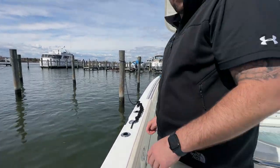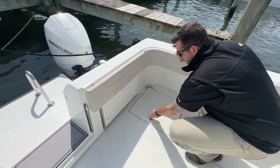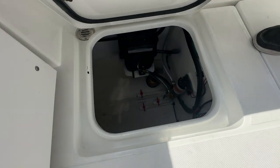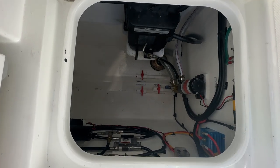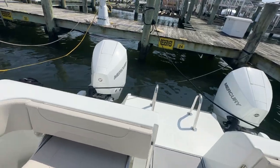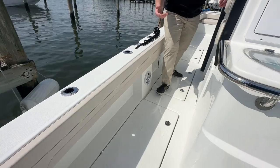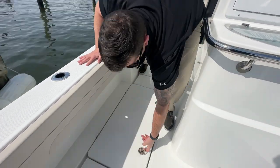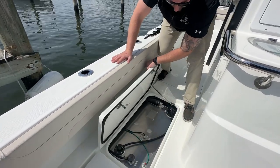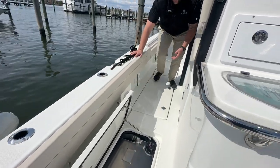The bilge access is to each side and each sponson — access to some of your pumps, power steering, and also your transducer is down there. Great access. And forward to this locker, you've got fish boxes or storage. The great thing about a power catamaran is the amount of storage you have on this boat, and also the fuel tank.